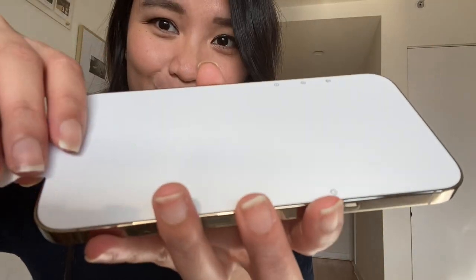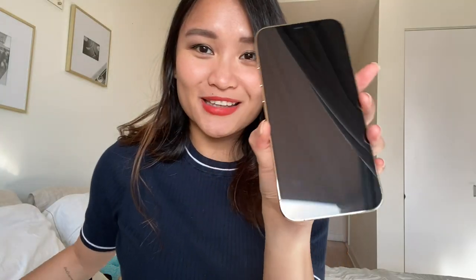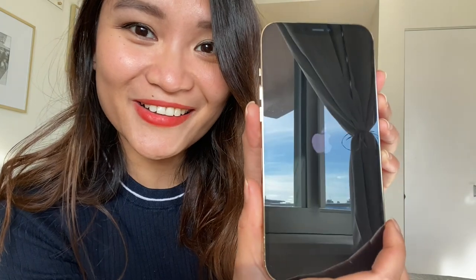Let me open it up for you. It's so big, so chic, so nice, so beautiful. Look at that — you can even see the reflection of my balcony outside.